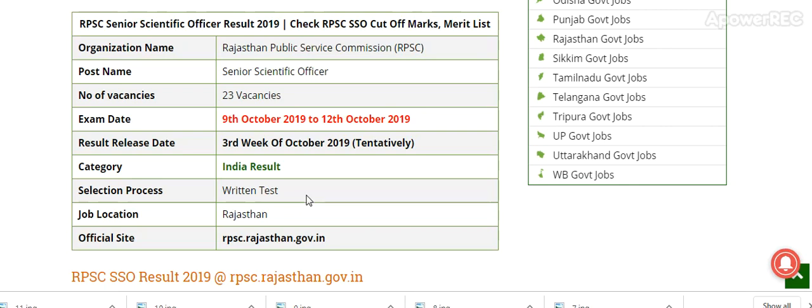The result will be released in the 3rd week of October 2019. You just subscribe my channel and I will provide you the information about the result as soon as it is released.